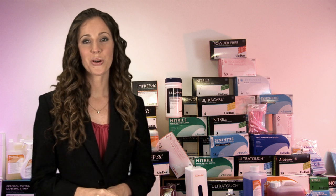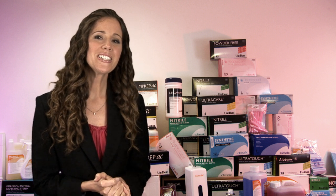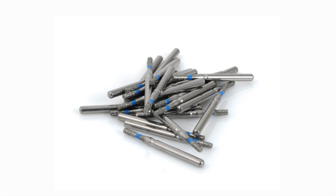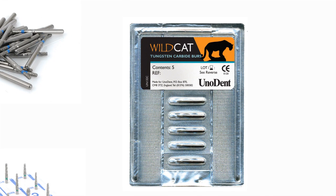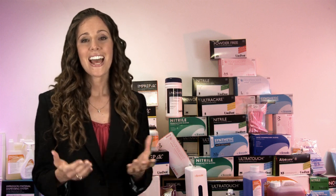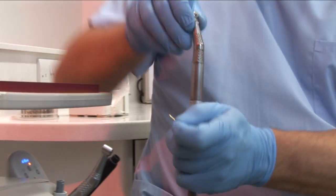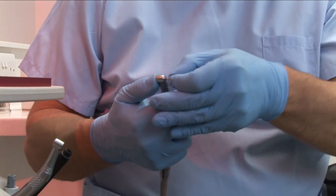Manufactured to the highest quality standards and available for use with both slow and high-speed handpieces, the Unident and Classic range of burs, trimmers and polishers offer true value for money. Available in either reusable or single use, multi or single packs and offering a range of materials including stainless steel, tungsten carbide, diamond and gold, our huge variety of patterns and grits ensure you are equipped with a top quality instrument to suit any need.